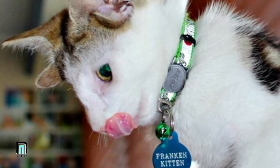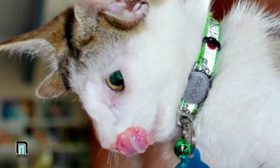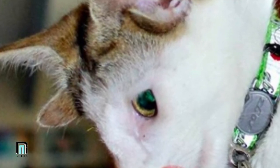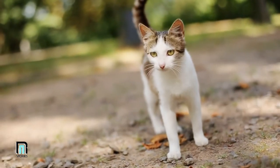The moment little Frankie arrived at the shelter, word quickly spread about the four-eared wonder — and of course, this piqued Georgia's interest. "I'd heard that a kitten with four ears had come in and was in the vet clinic waiting for surgery to remove his eye, so I went up to look at him," she told The Dodo in February 2018.